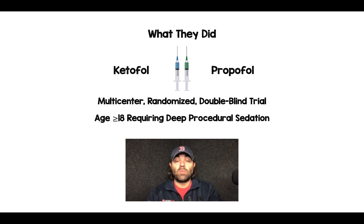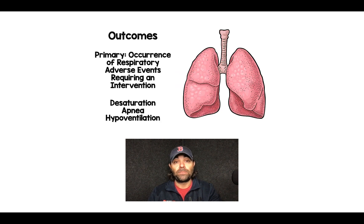It was a multi-center randomized clinical trial comparing ketofol to propofol in patients 18 years of age and older requiring deep procedural sedation. Their primary outcome was occurrence of respiratory adverse events requiring intervention, defined as desaturation (SpO2 less than 93%), apnea (no spontaneous breathing for 15 seconds on end-tidal), or hypoventilation (eight breaths per minute or less).